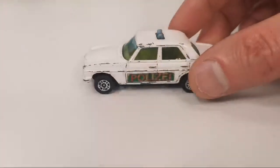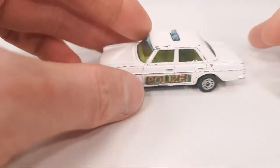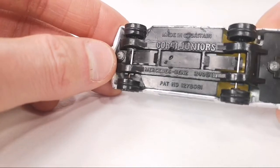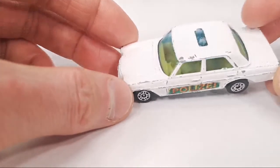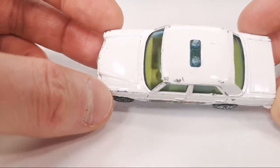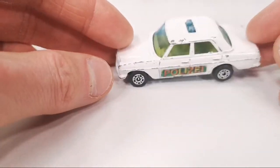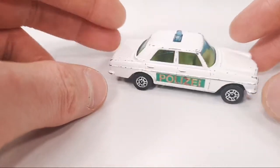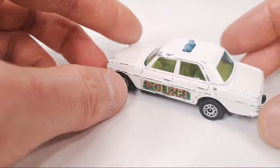Next up, for one euro, was this Corgi Mercedes-Benz 240D in the German Polizei livery. We get blue windows for the blue light bar. It's got a tombstone and a steering wheel — Corgi did that long before Mattel started doing that. It's got some kind of suspension, both of its stickers, and its plastic grille still there.